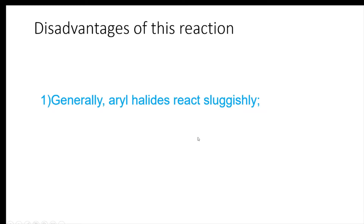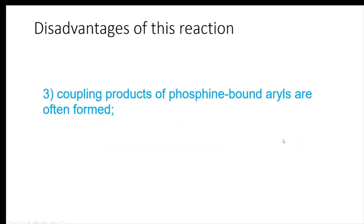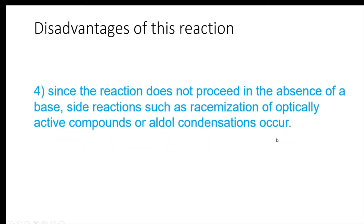The disadvantages are: aryl halides generally react sluggishly; byproducts such as self-coupling products are formed due to dissolved oxygen in solvent; coupling products of phosphine-bound aryls are often formed. Since the reaction does not proceed in the absence of a base, side reactions such as racemization of optically active compounds or aldol condensation can occur.